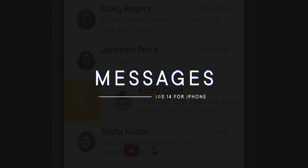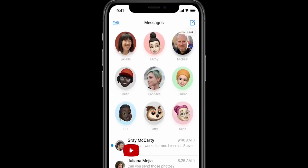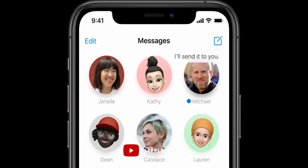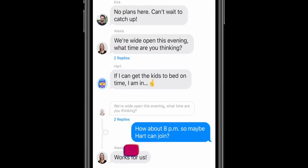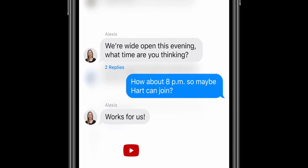Messages is doing more to help the people who use it the most. You can pin up to nine of your most important conversations so you don't have to go swiping through to find them. The pins are profile pics, so they're easy to identify — sort of like static chat heads — and they sync across all your devices. They'll also animate messages, tapbacks, and typing indicators so you know what's up at a glance. In a group convo, you can type a specific person's name to make sure they see your message, either inline or as a notification, and they all thread up too.